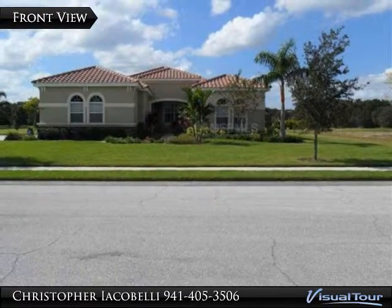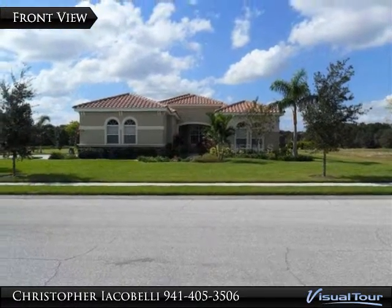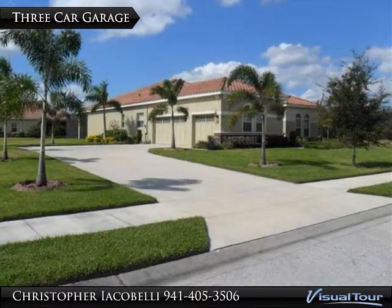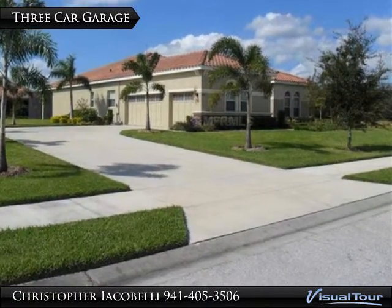Welcome to 16512 North 1st Street, Northeast Drive in Bradenton, Florida. The driveway, lined with tropical palms, leads straight to the spacious three-car garage.